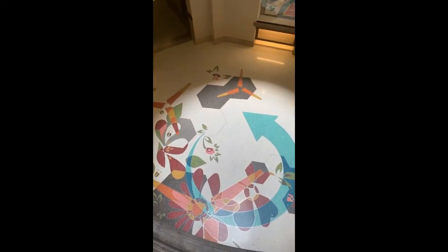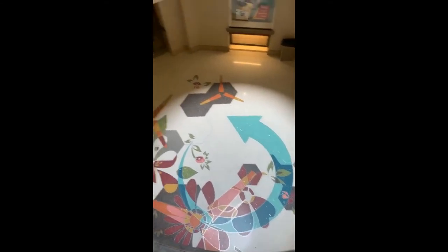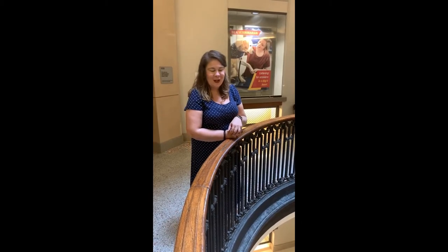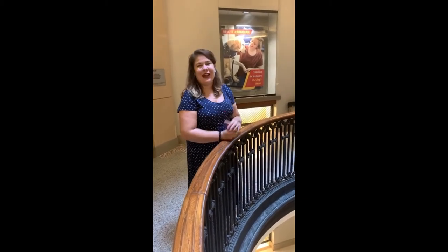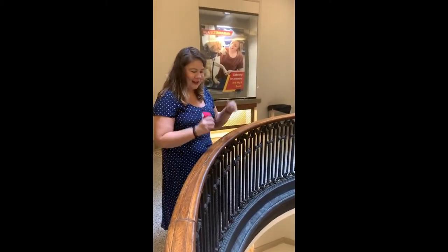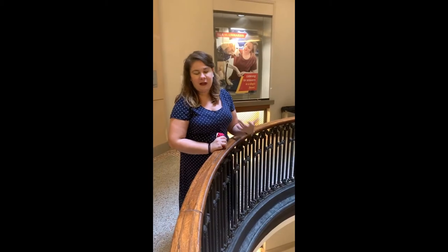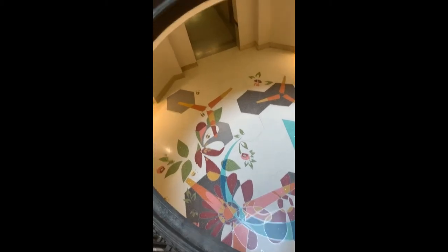I found out from our director, Lennon Pullman, that when Julie came here to work on the installation of this work, she was actually nine months pregnant and was helping to install. So we have some great pictures of Julie working here while she was pregnant. Luckily she didn't have her baby while here — she was able to go back to San Francisco. But really fascinating how she was so committed to this work. Quinn, do you want to go downstairs so we can get a closer look? Let's do it.